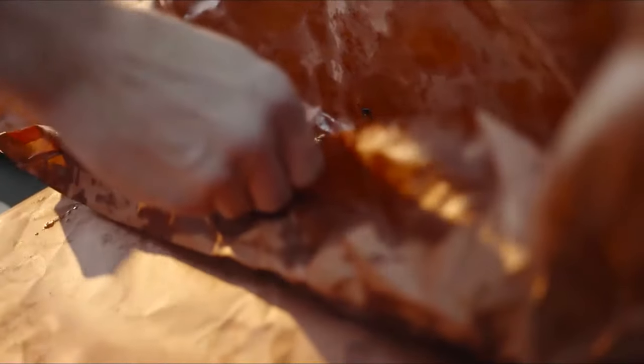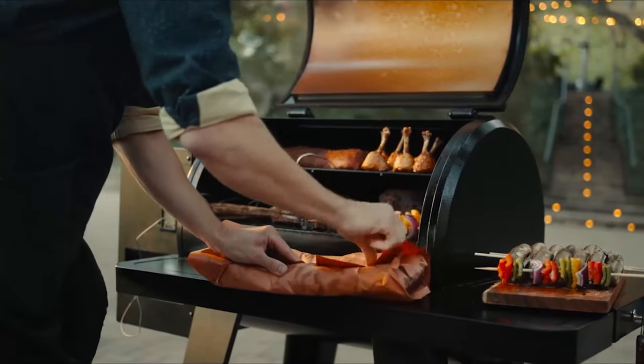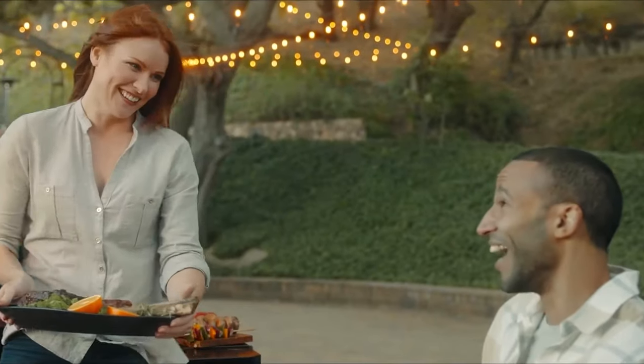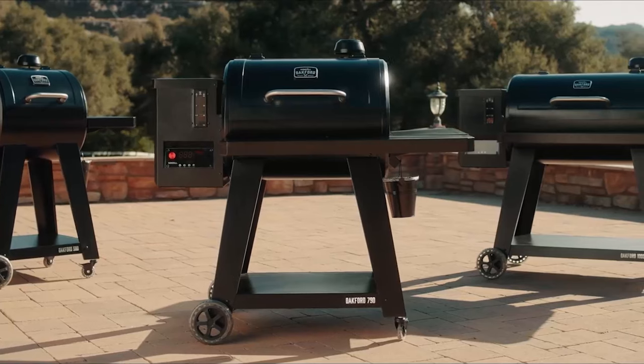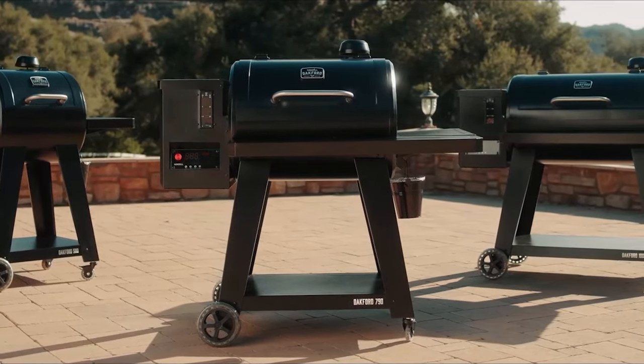So if you're craving something different, look no further than the Oakford Pellet Grill. All the fire, all the smoke, and all the control. To braai to perfection. Every. Single. Time. NextGrill — everyone is invited.